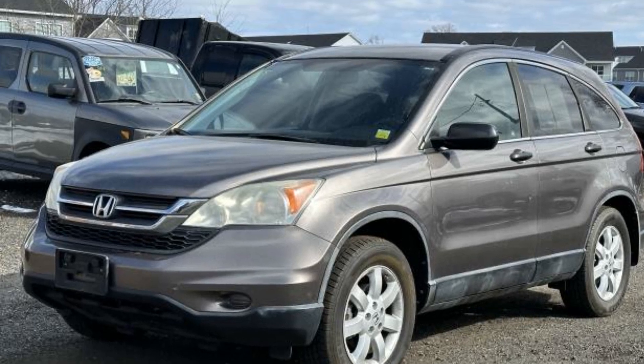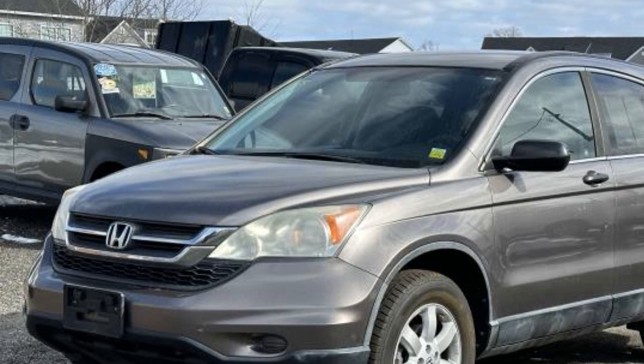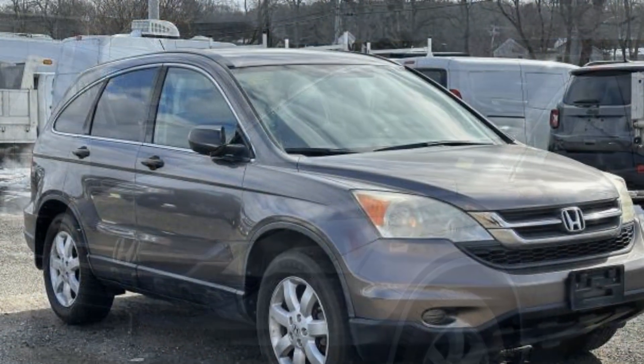2011 Honda CR-V. This SUV offers space as well as power and performance. In addition to its fantastic fit and finish,